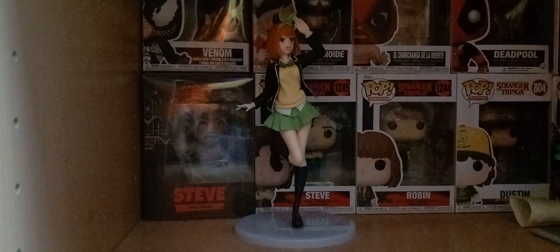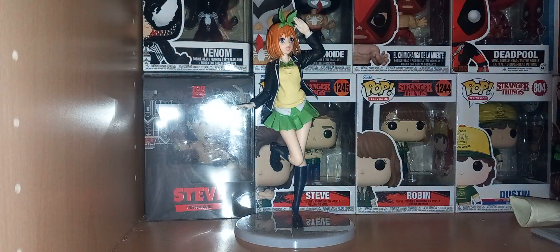What is poppin y'all, welcome back to another YouTube video. Today we're taking a look at another anime figure review — Yotsuba Nakano from Quintessential Quintuplets.